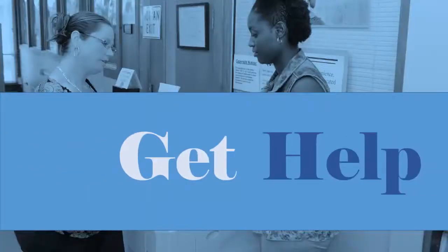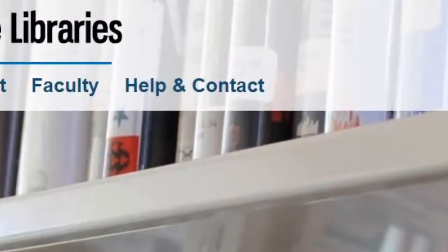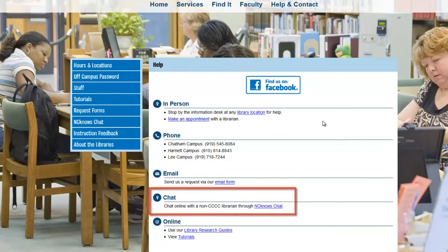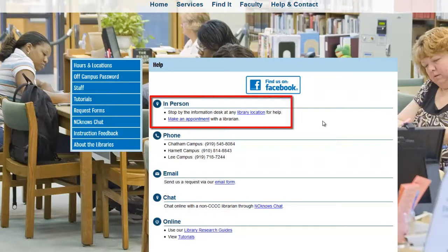There are a variety of ways to get help with your academic or personal research. Click the Help and Contact link at the top of our website and feel free to give us a call, send us an email, chat online, or use one of our online library research guides. You can also drop in at one of our campus libraries or make an appointment with a librarian for one-on-one research help.